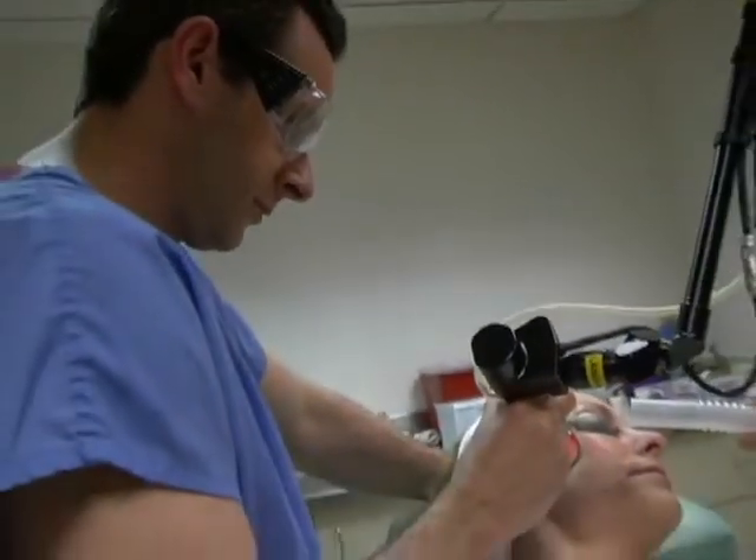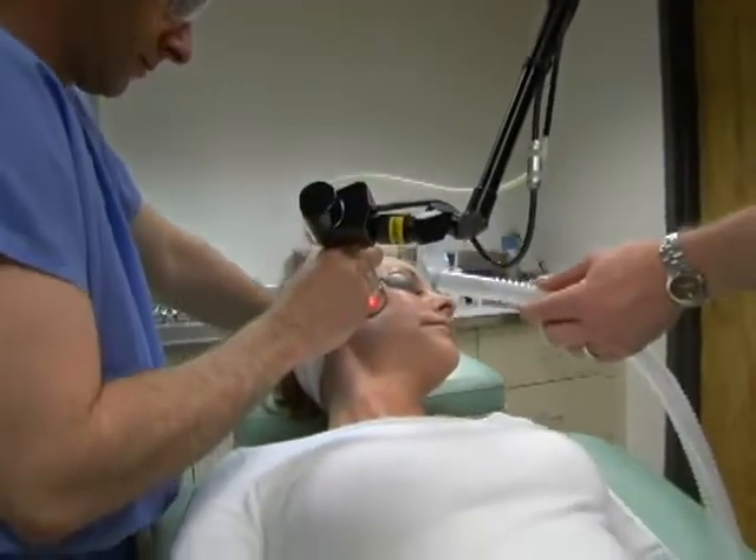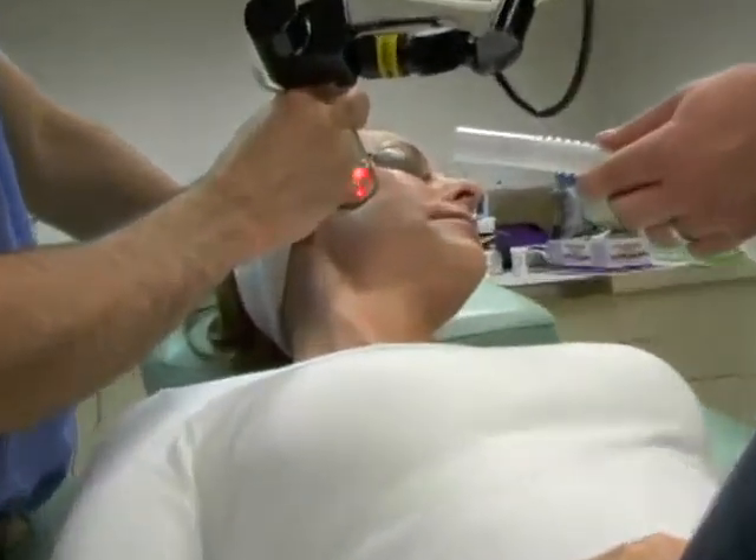The technology has very recently developed where the pendulum is swinging back towards the ablative laser, and for the first time in about 15 or 20 years, we really have something to be excited about in the world of ablative lasers for wrinkles in cosmetic surgical dermatology.